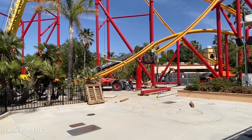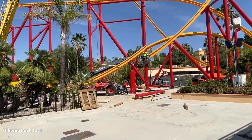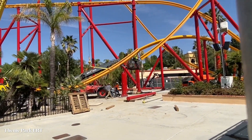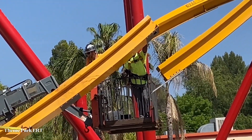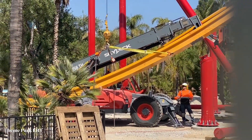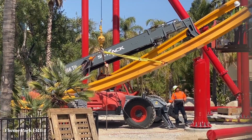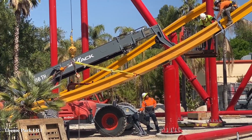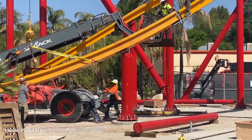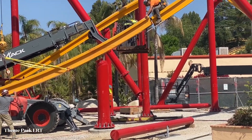Here you can see the guys using the ratchet pulley system to angle the piece of track to where they need it. Looks like they need to level it out a little more before having it land on the supports and link up with the piece of track right here. Now they've got the angle they need. They're going to use another pulley ratchet system to address the tilt angle as well. It's almost there — now it appears to be perfectly level from what we can see.